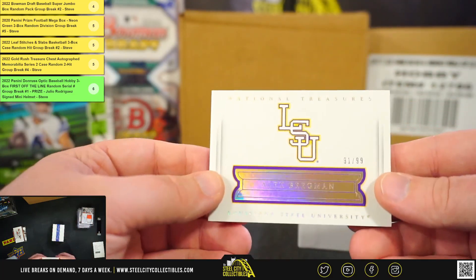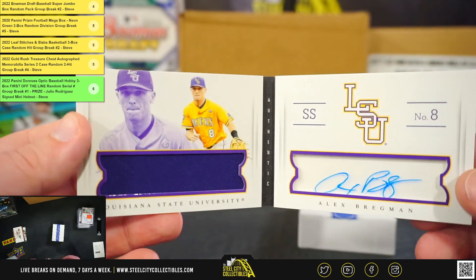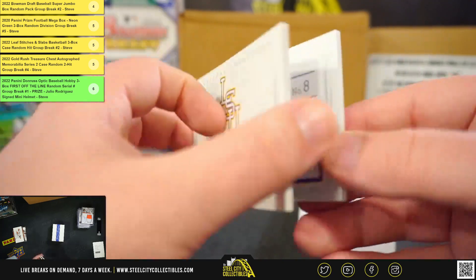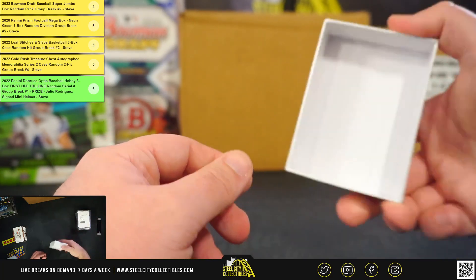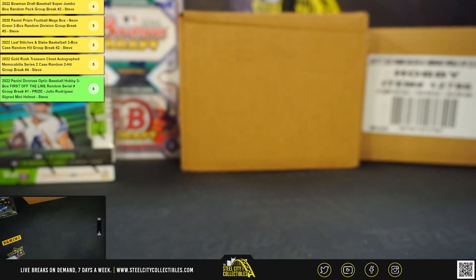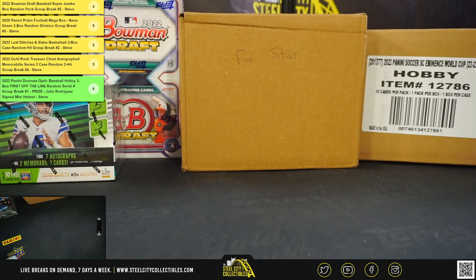And from LSU, Alex Bregman, number 91 of 99. That's a really nice booklet there — Alex Bregman material signatures booklet. Again, the big Devin Booker hit there as well. So a really nice box there. Alright, that'll do it. Thank you, Marshall.